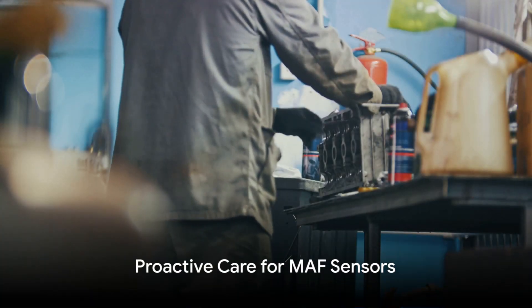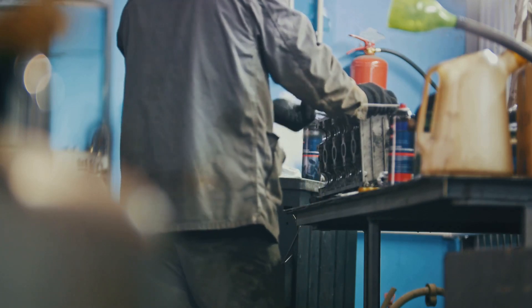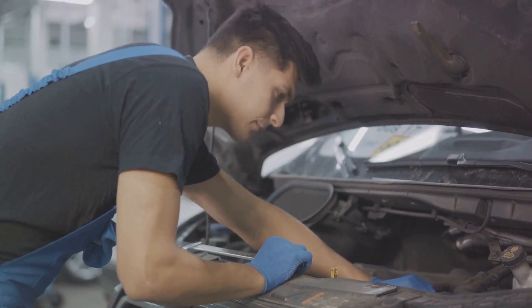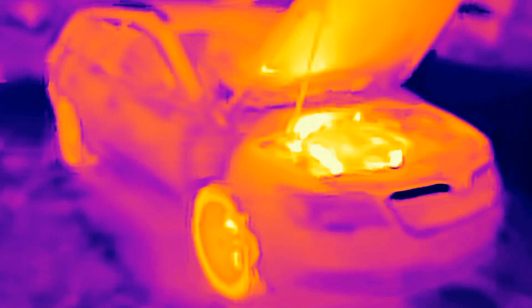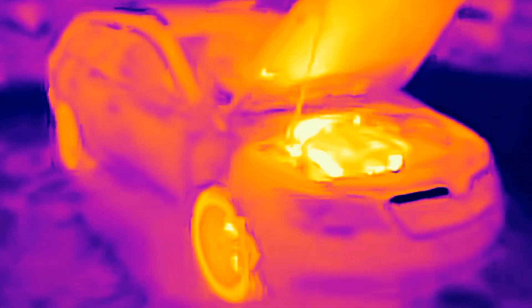Now that we know what can go wrong with our MAF sensors, let's focus on how to prevent these issues. Proactive care begins with proper cleaning techniques — use a cleaner specifically designed for MAF sensors and avoid harsh chemicals that can damage sensitive components. Next, try to protect the sensor from extreme temperatures, as excessive heat can degrade the sensor's parts. Consider this when parking during summer months or in direct sunlight.